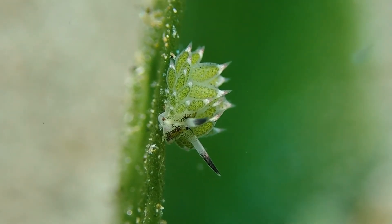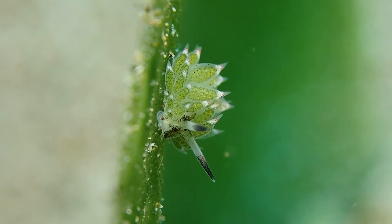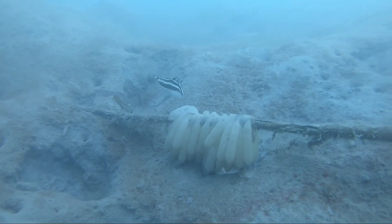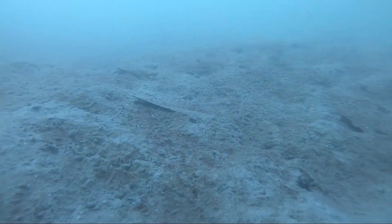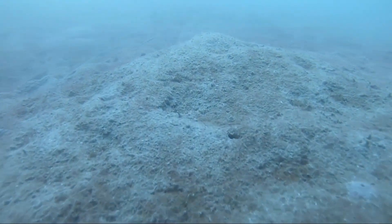A loss of symbiotic algae will be one problem which corals will face in a future of warm sea surface temperatures. Another problem are increasingly acidic oceans, due to an increasingly high concentration of CO2 in the atmosphere, which dissolves in the ocean.